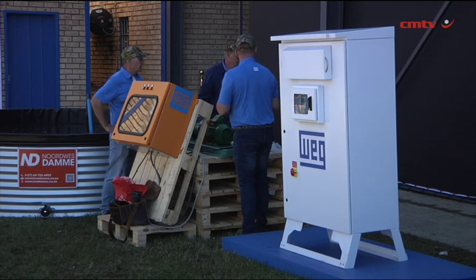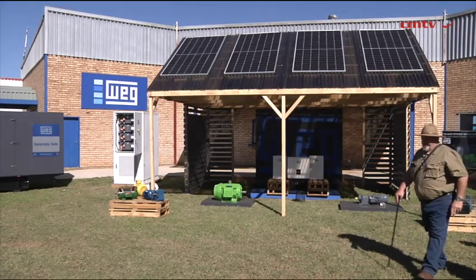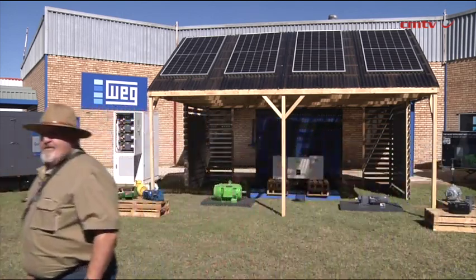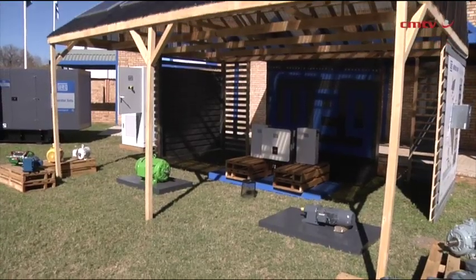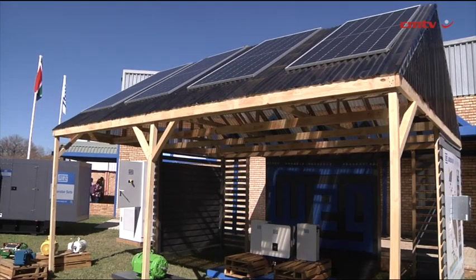Wegg motors are what I call the brawn of agriculture, and then Wegg's evolved from that where now we start looking at generators, backup power, then we have solar - very very important - and then we have feeding power onto the agriculture plants, and then it's controlling the energy they need with variable speed drives. With that we've really become innovative and evolved ourselves in that space.